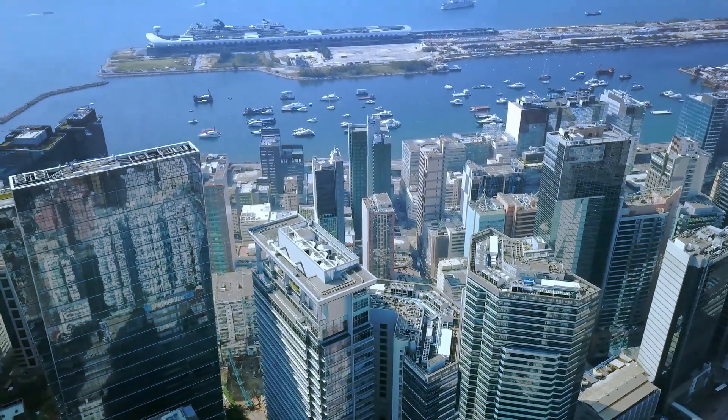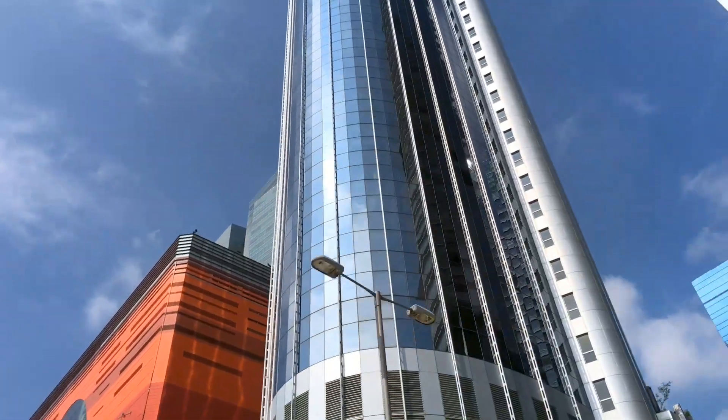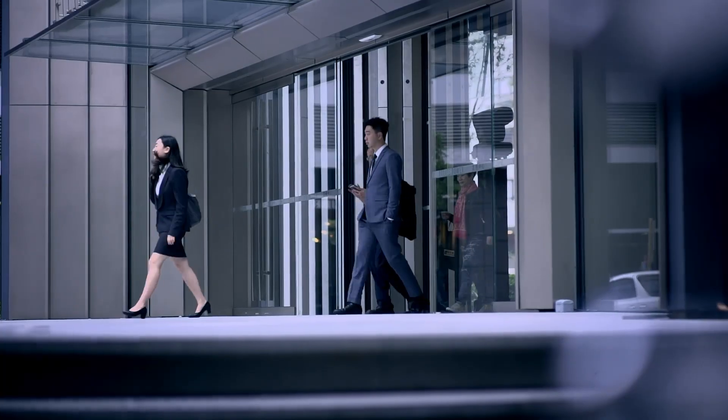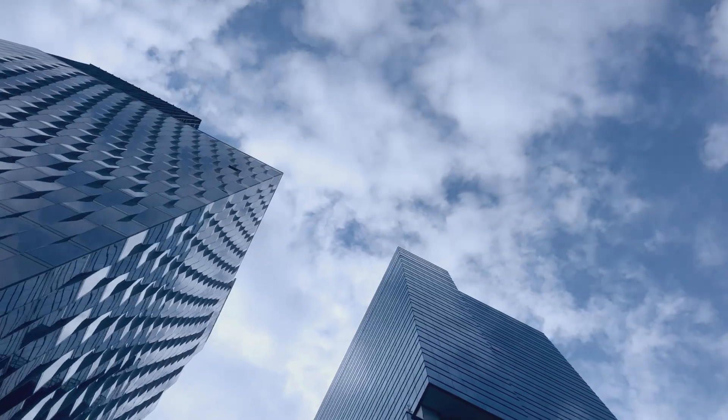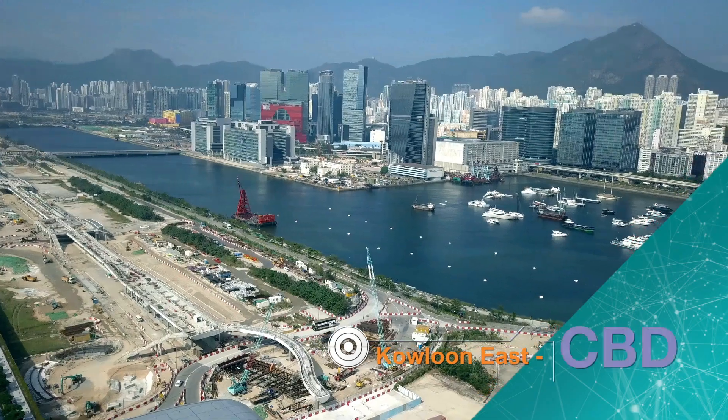Hong Kong is an international financial center. To support its economic growth and enhance its global competitiveness, the government is actively transforming Kowloon East into Hong Kong's second core business district, CBD2.